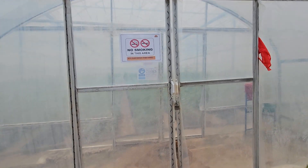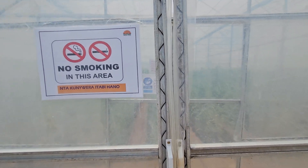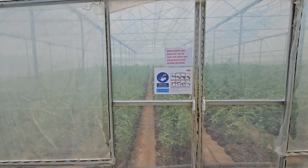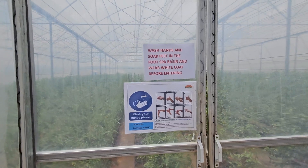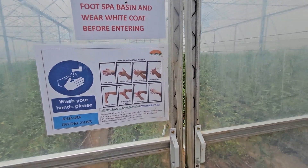We're all doing this by Global Gap standards. You can see it tells you no smoking area. And when you come in you also have to sterilize yourself, wash your hands and feet — there are hand washing procedures.